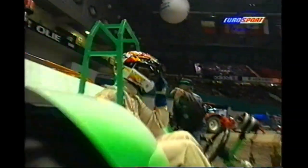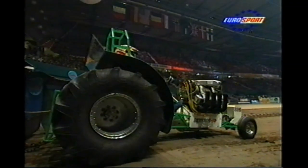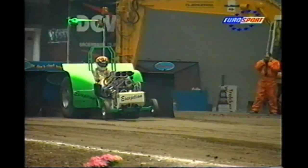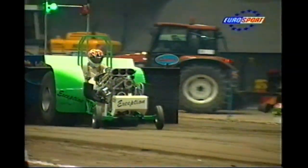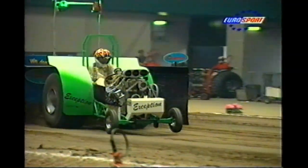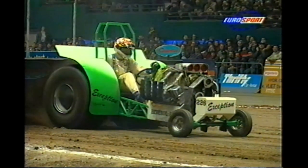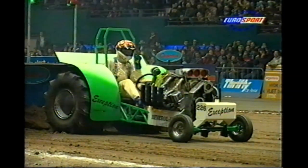We start with the 0.9-tonne Minis, and this is one of the youngest drivers here today — 16-year-old Gert van der Laan, who is still at school. Gert is accompanied by his father and sister, who seem to go to all the pulls. 45.44 is the distance for Gert.